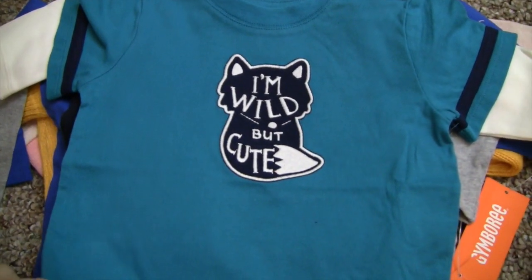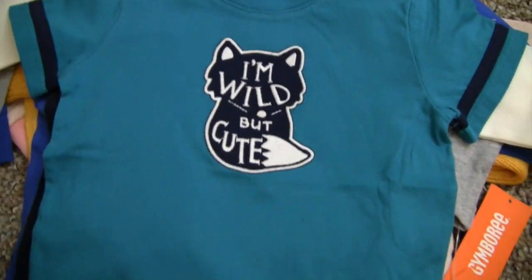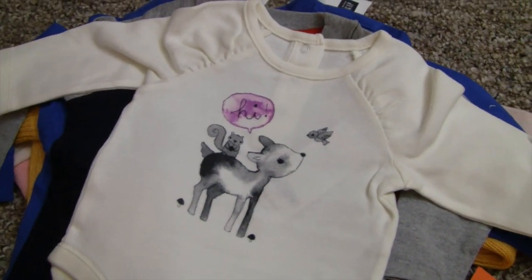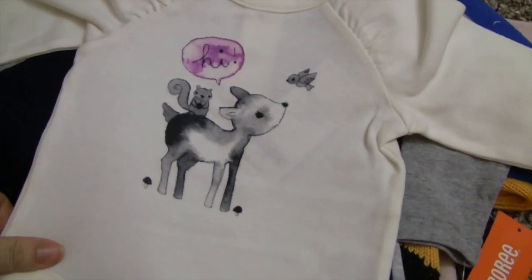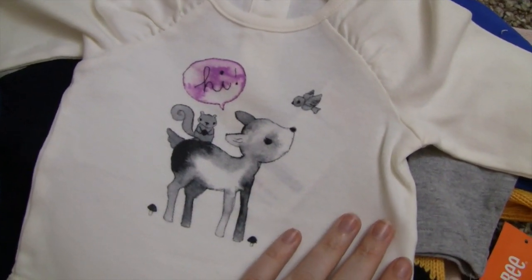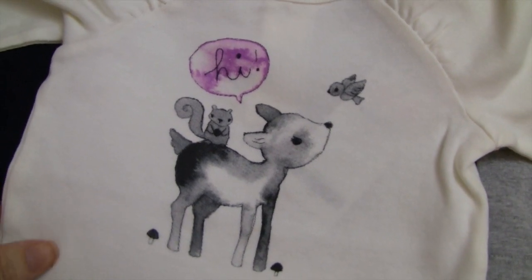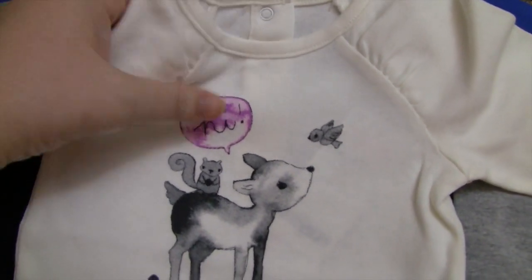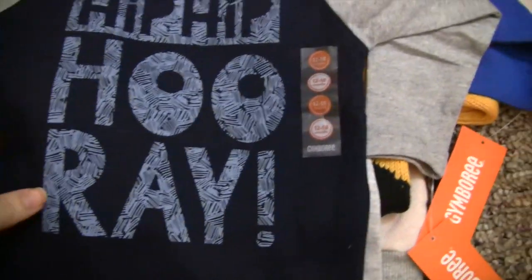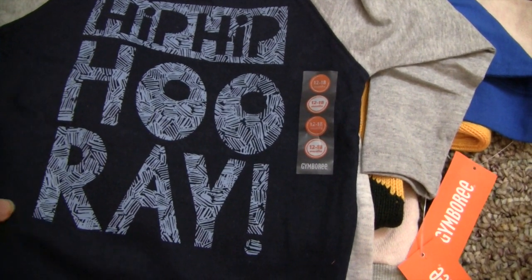Then I got some stuff for Colin. This one says 'I'm Wild But Cute' — I think that's so funny, very him. Then I got this one for Kaylee — it's actually a lot prettier in person, it just says 'Hi.' It's very her because she's a very friendly baby.